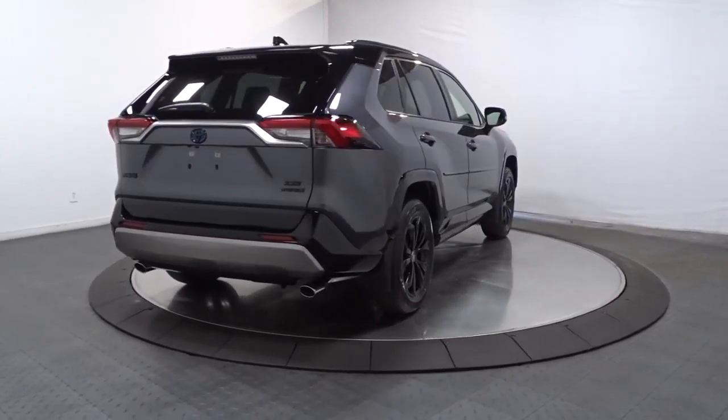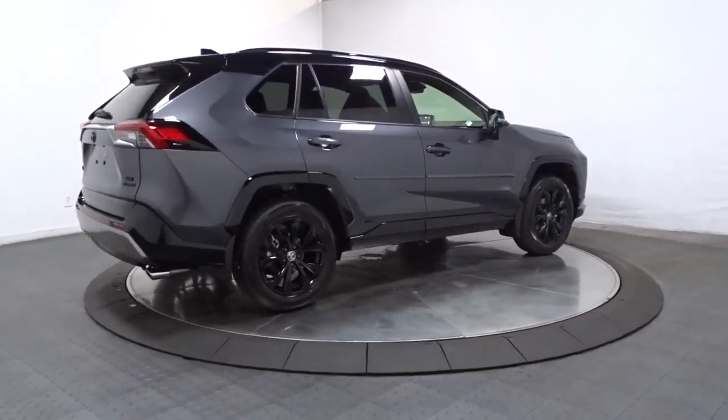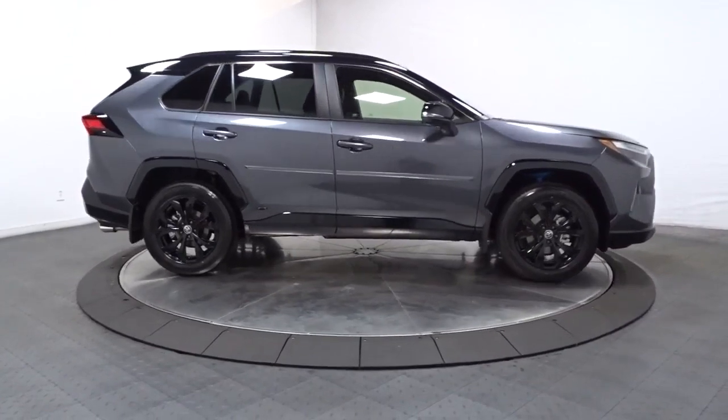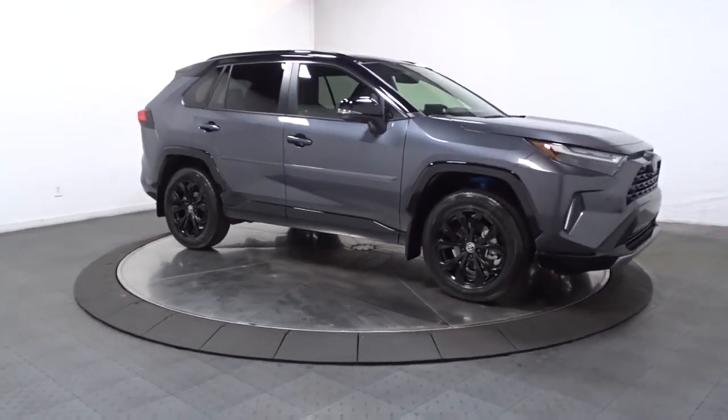These are just some of the great options this vehicle comes with: keyless entry, sun/moonroof, satellite radio, lane keeping assist, heated mirrors, power lift gate, fog lamps, dual zone AC, power driver's seat, and alarm.